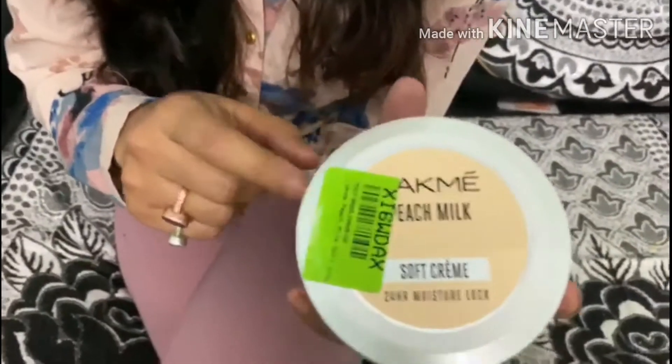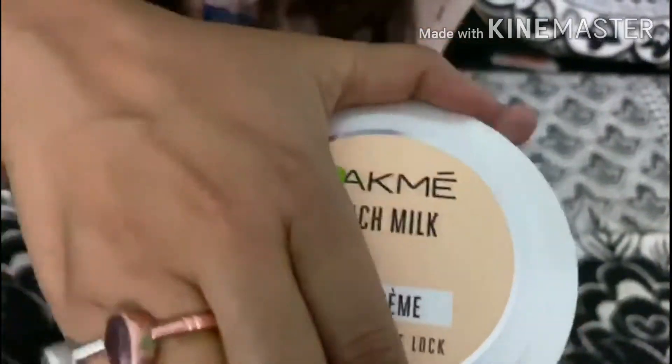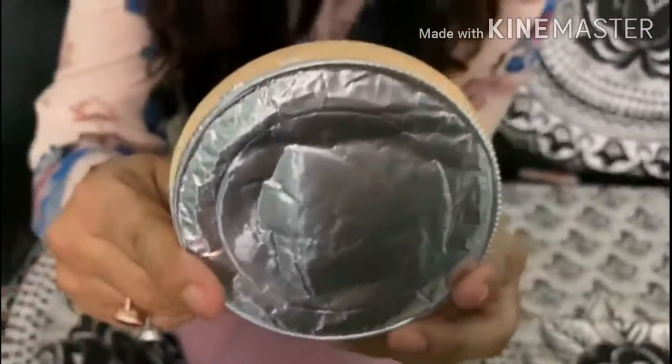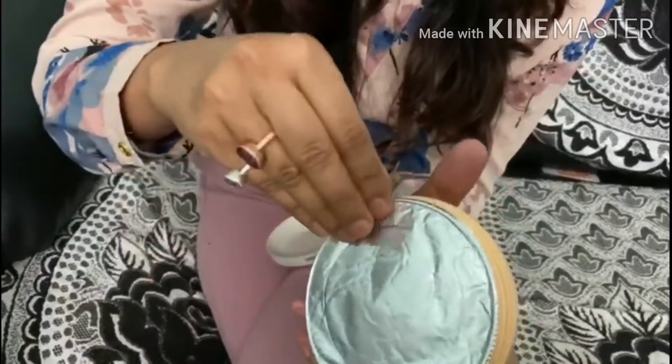Now I will show you the second cream — the Peach Milk Cream. This is a soft cream and there is a lot of cream in it. I expected it would be small but it is a lot of cream. This means it will last a long time and you will not run out quickly.